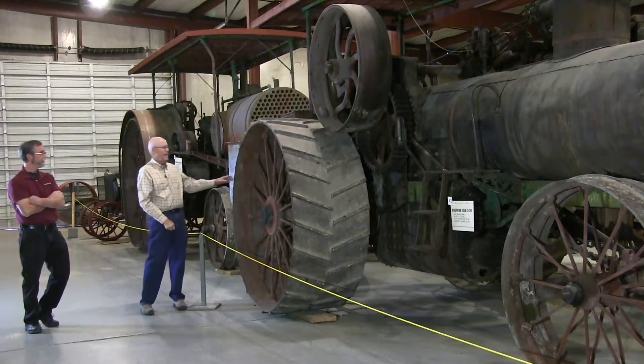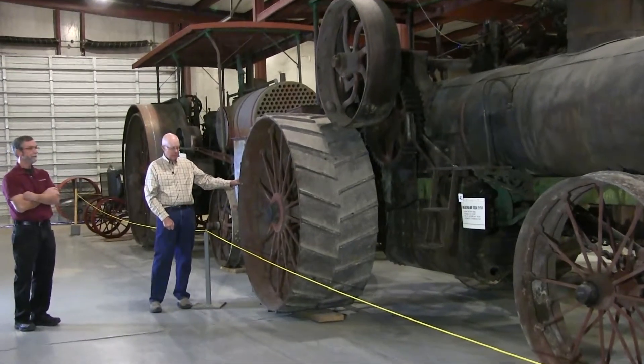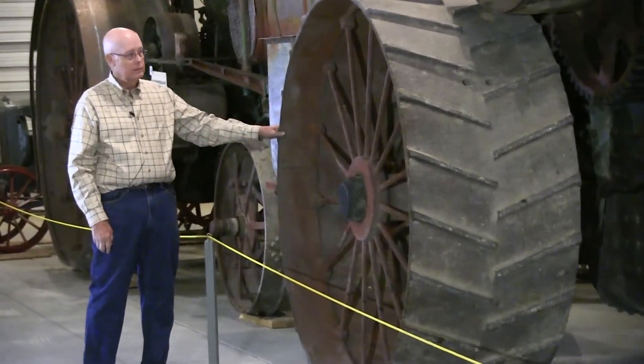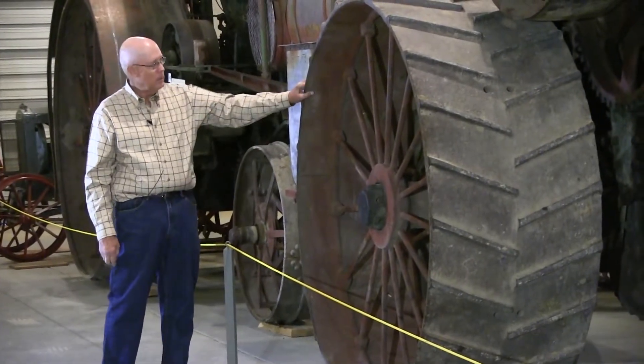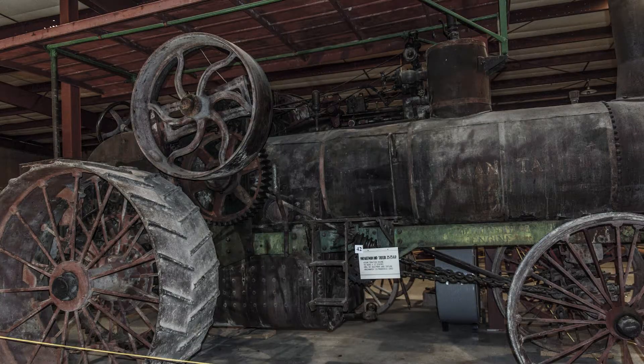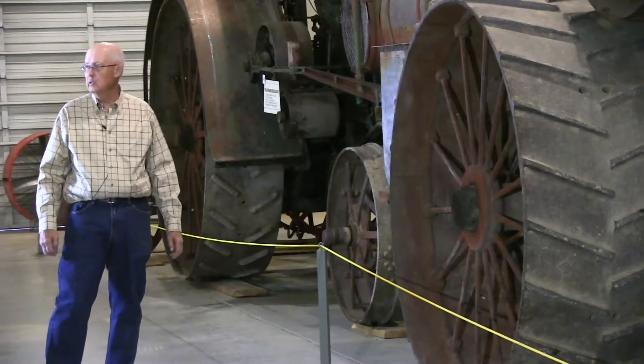These heavy tractors going down the county roads caused a lot of bridge improvements — there are old pictures of them breaking through wooden bridges built for the horse era. This wheel is interesting: it's cast, a one-piece cast wheel. Most wheels are in sections, maybe two halves put together, but this one has no break in it. The cast iron is about an inch thick, and the lugs are all one piece. Altman Taylor was a popular company — they made a whole line of equipment including thrashing machines, pretty much a full line of anything you'd want.